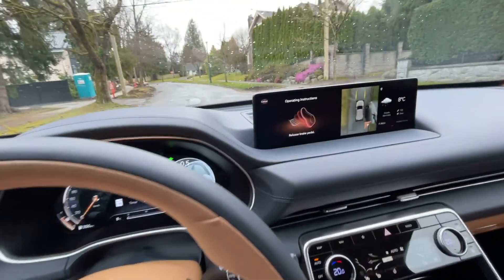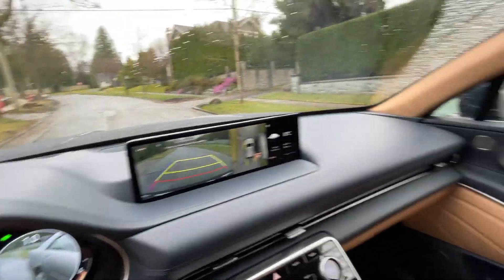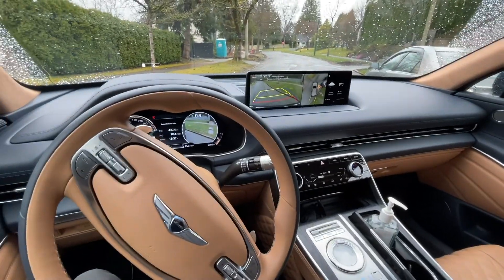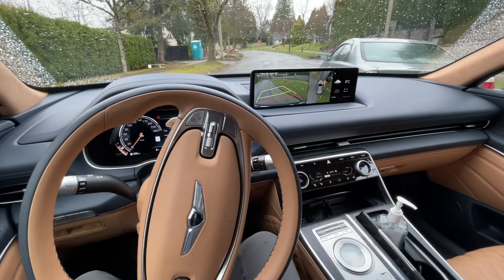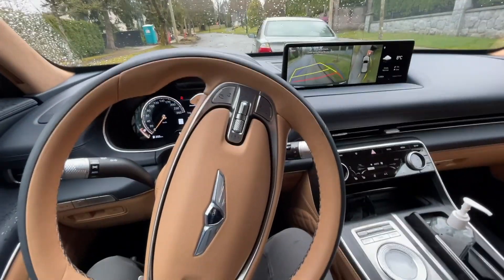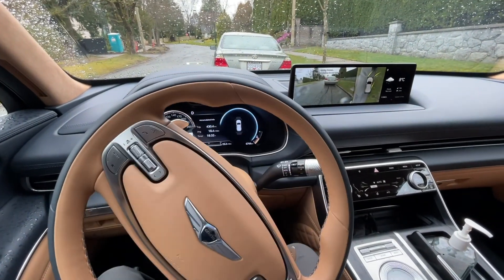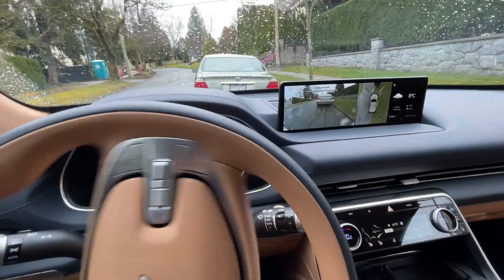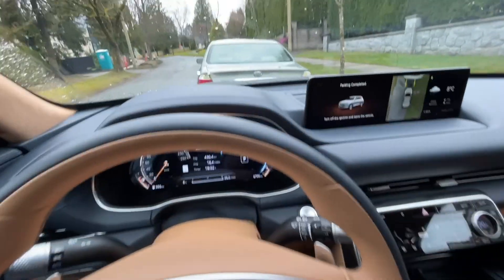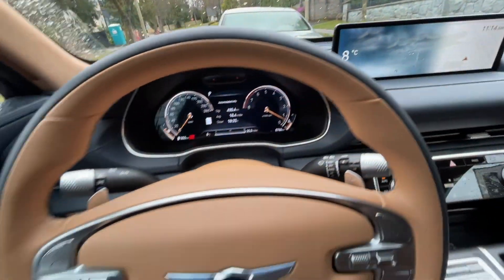I hold it, and it says release the brake pedal. I release the brake pedal and now it's moving by itself — it's pretty freaky. You can see the steering wheel is moving by itself; the brake, the acceleration, everything is controlled by the computer. I am not doing anything at all. It's totally hands-free — I just have to keep my finger on the button. It is parking absolutely on its own. It's going to park right behind this Camry by itself without me doing anything. Look at that — it parked pretty close to the car in front, and parking is completed.